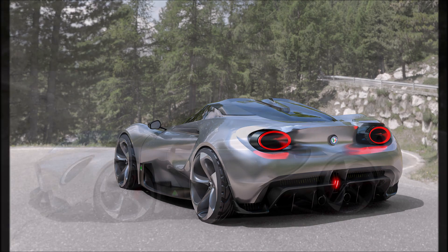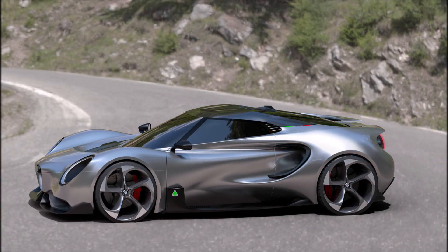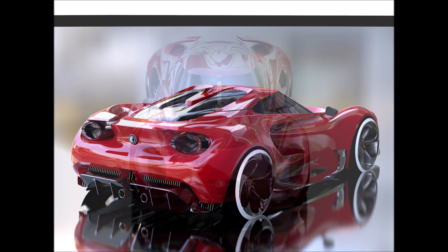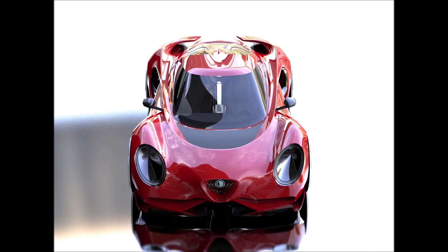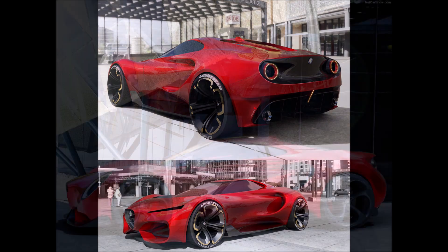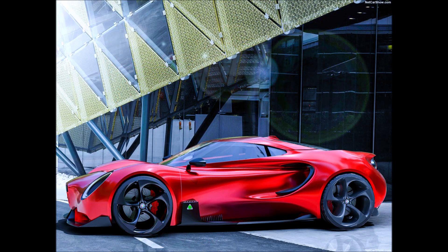What do you guys think about something this radical for a future 4C? It is definitely something kind of out of the box for the Alfa Romeo brand. You can see the Alfa Romeo design language, but this is very radical. The 4C was a car that was timeless in design, and the next 4C will have some big shoes to fill when they do decide to replace it.